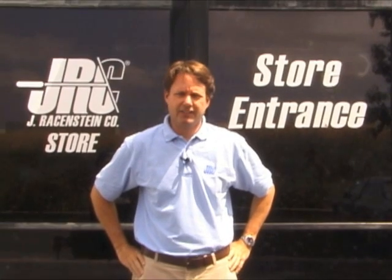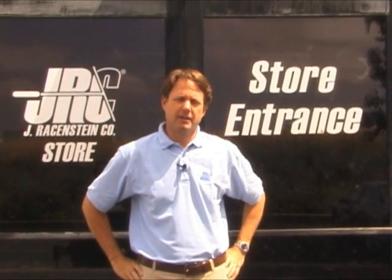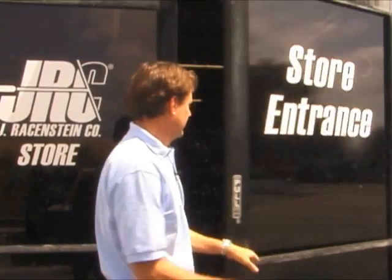Welcome to Jay Raisenstein's Los Angeles, California shipping department and retail store. Follow me in for a quick tour of what happens inside this area.